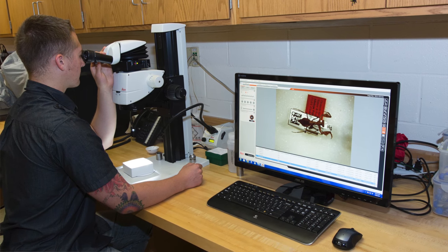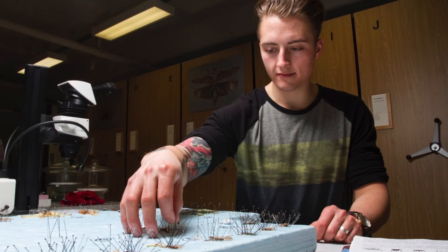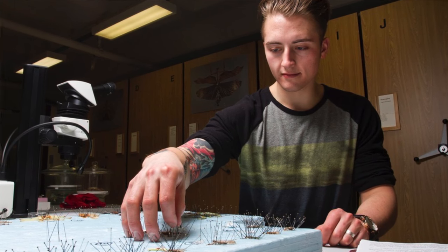I'm Riley Tedrow. I'm a PhD student at Case Western Reserve University, and I do research with Dr. Gavin Svensson at the Cleveland Museum of Natural History. The resources at the Museum of Natural History have allowed me to do both in-depth morphological measurements, as well as genetic sampling in the DNA lab.